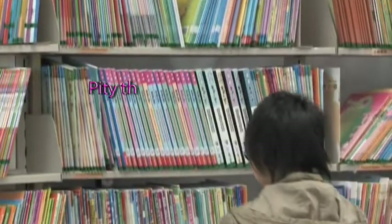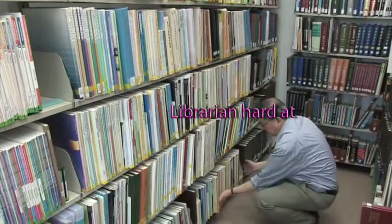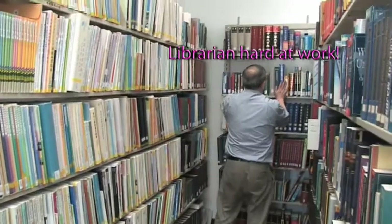The Education Library houses Hong Kong school textbooks and teacher materials. Here we see Mr. Leom Kai Wah, just one of the many librarians helping to keep the library in tip-top shape.